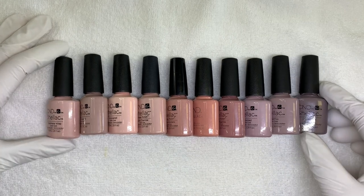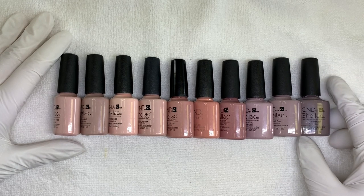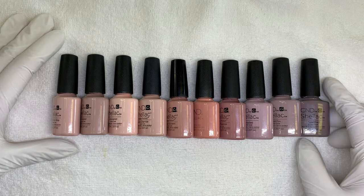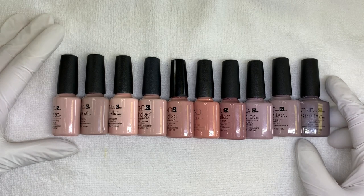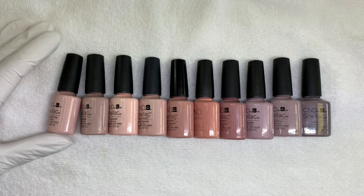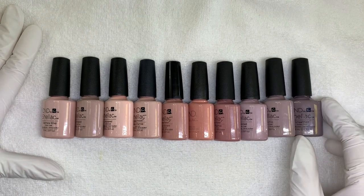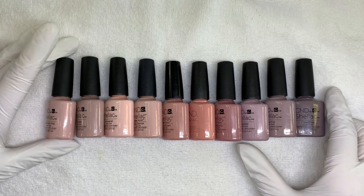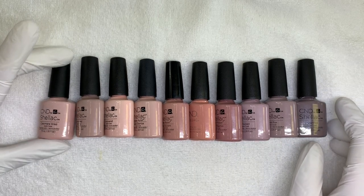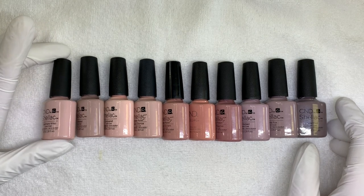Alright guys, so here it is. This is actually a requested video. One of my dear viewers — and I cannot find who it was, and I really tried — so if you're the viewer who asked for it, please let me know in the comment section. She asked to review CND Shellac nude colors. These are... the top 10. Nudies. Actually, they're not top 10. They're just nude colors that I'm going to show you how they go on, because there's a couple I don't use. More or less the most popular nude colors from CND.